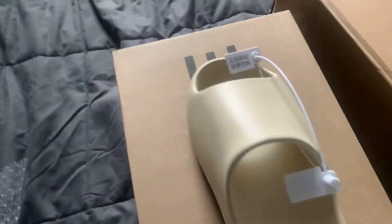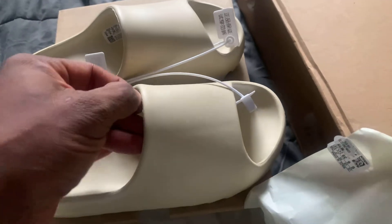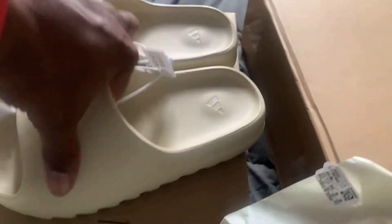These are the Desert Sand Yeezys — the Yeezy Slides Desert Sand. These are for my daughter. Copped these at yeskicks.cn or repkicks.cn. Pretty cool, comfortable, soft — Adidas Yeezy Slides y'all.